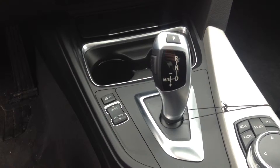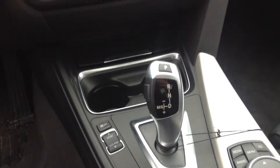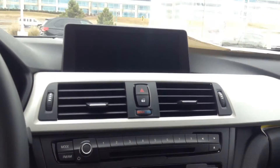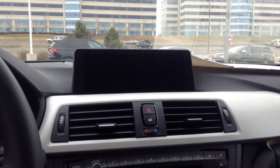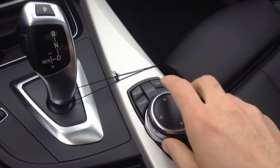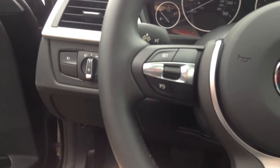It does have the sport, comfort, and eco pro mode. You've got the heated seats up front along with all the memory stuff there. We do not have touch screens in BMWs but we do have everything available at your fingertips right here, so it's very easy and convenient to get to anything that you need. It does have the cruise control and the nice sport steering wheel.